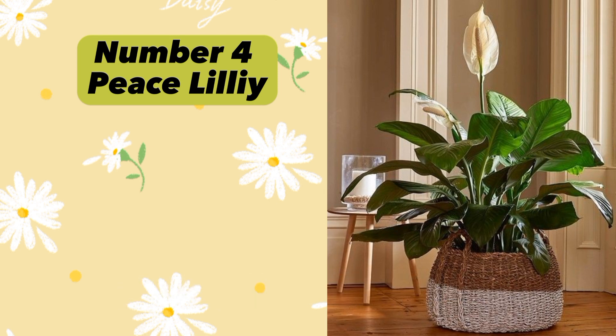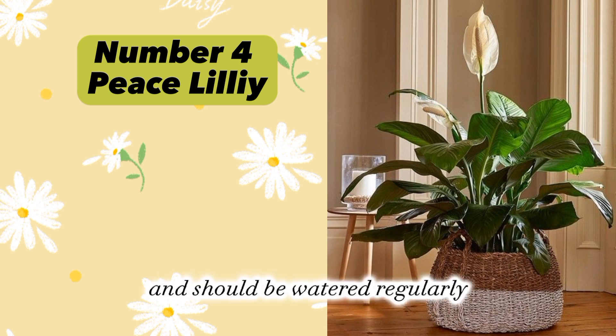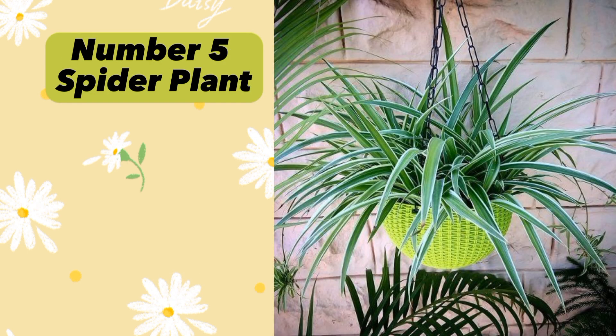Peace Lily needs bright indirect light and should be watered regularly. Plant number five: Spider Plant (Chlorophytum comosum). Spider Plant is believed to bring good luck, happiness, and positive energy. It prefers bright indirect light and should be watered regularly.